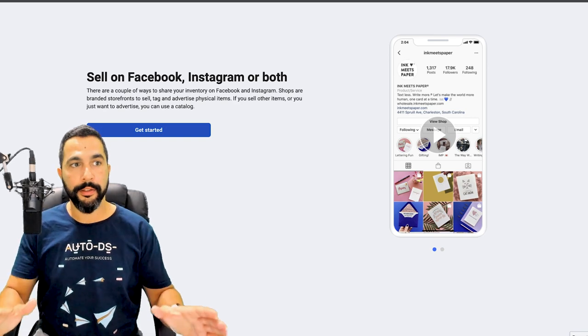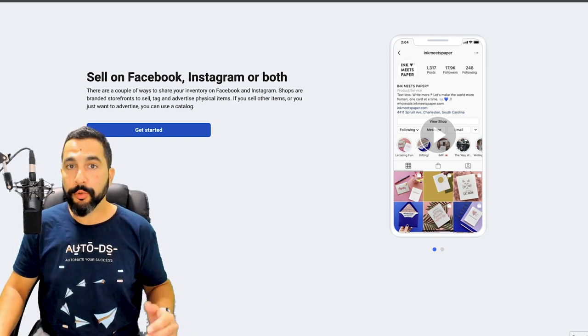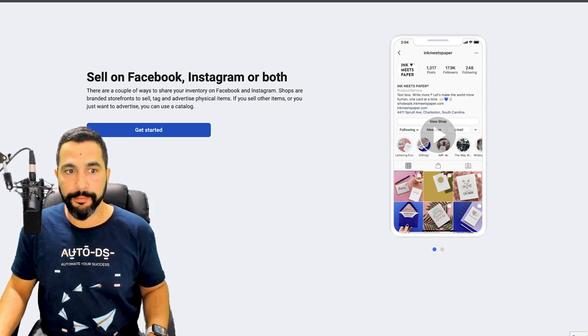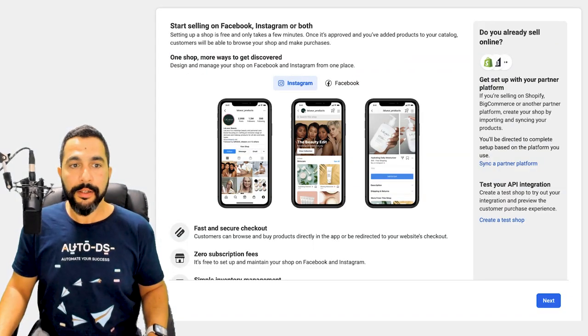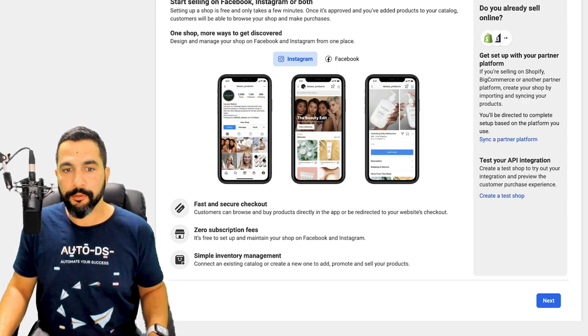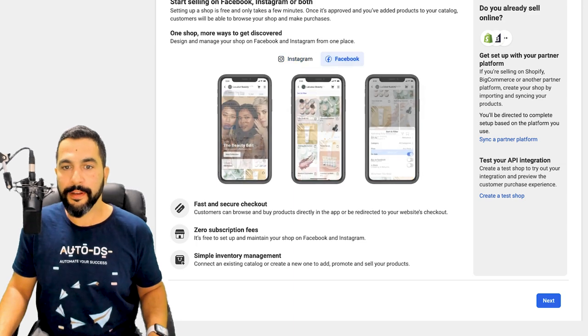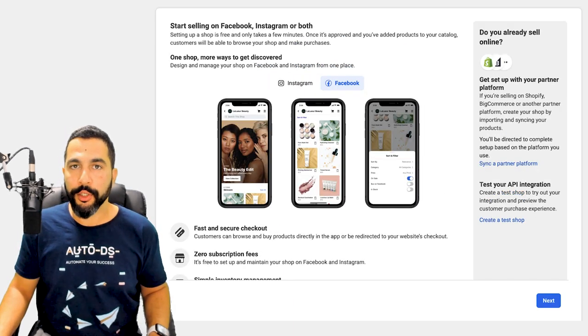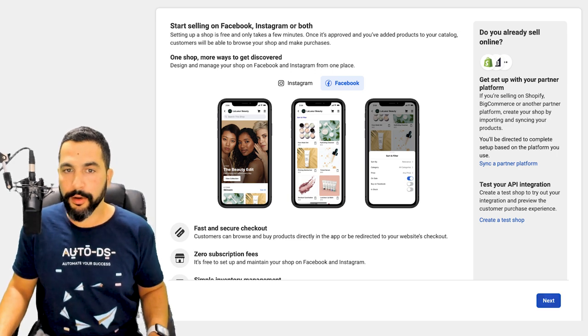When you click the link it'll take you to the Commerce Manager page, where you can actually create your Facebook shop store. Click on 'Get Started,' then choose 'Create a Shop' — Start selling on Facebook, Instagram, or both. You can click on Instagram or Facebook to see what it will look like there. Here's just a brief overview of what you're about to do. Go ahead and click on Next.